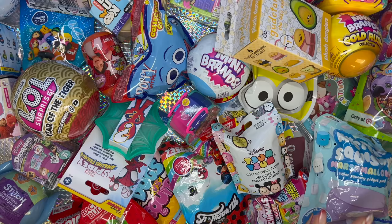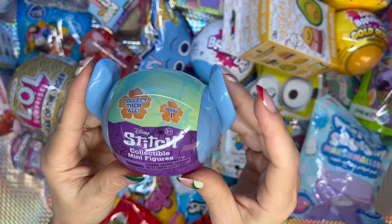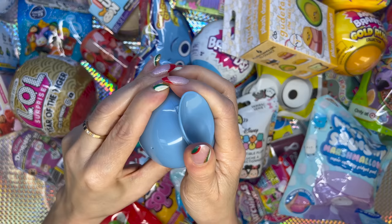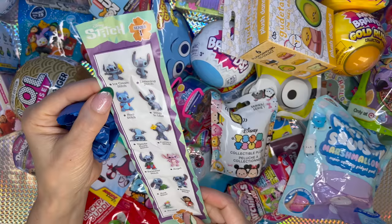Which one should I take now? I'm gonna go with Stitch. This blind toy is in the shape of Stitch's face — so cool! Let's open it. This is the collector's guide — let's see what we got.